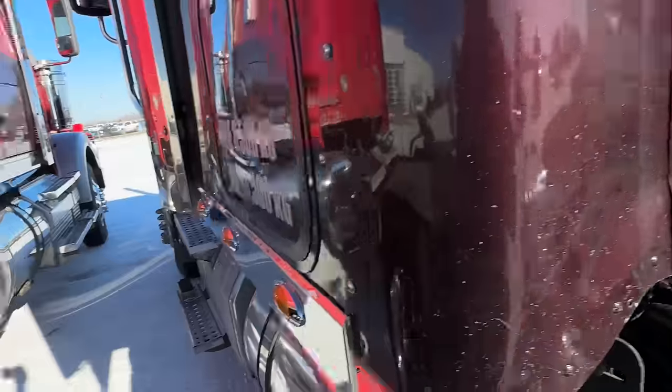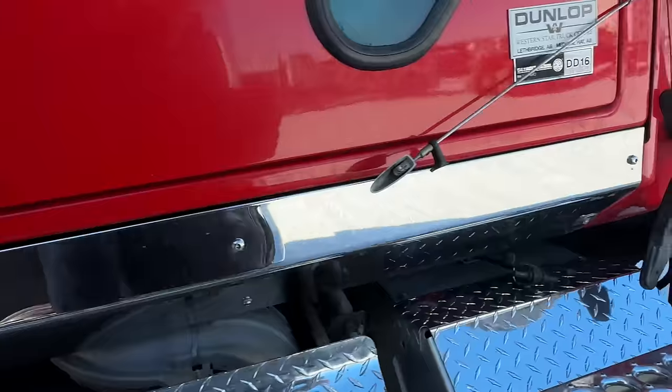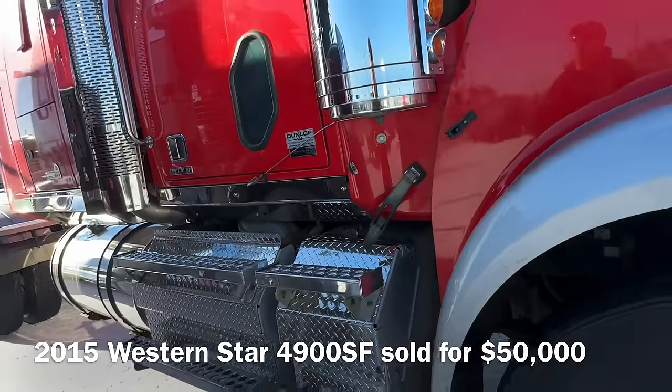That got a little dented, didn't it, squirrel? Yeah, I'm digging this. I'm digging this Star.